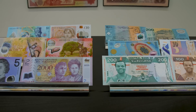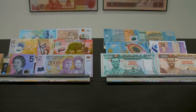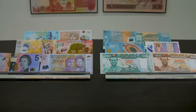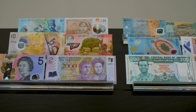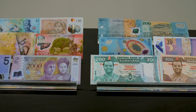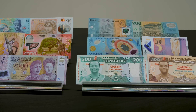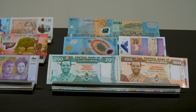Many countries have adopted polymer banknotes since their inception, as their design is more durable and secure than that of traditional cotton banknotes. Some examples of other countries that have adopted polymer banknotes are Romania, Brunei, Maldives, Great Britain, Paraguay, Costa Rica, Macedonia, Vietnam, Lebanon, and Sri Lanka.